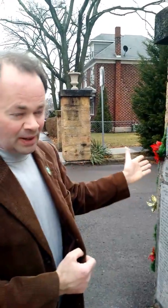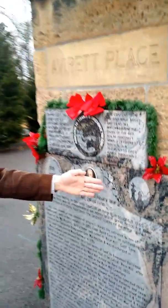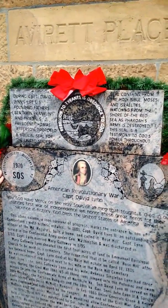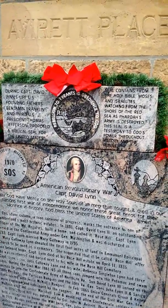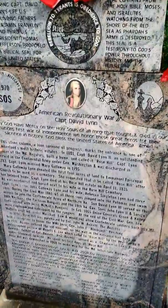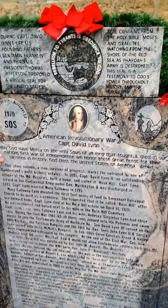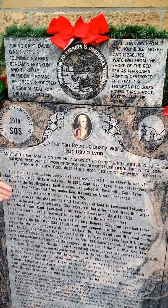In 2008, the cemetery organization and the Preservation Society of Allegheny County, Maryland went together and built this beautiful red granite plaque in honor of Captain David Lynn, the American Revolutionary War soldier who built the Rose Hill Estate. On the plaque, it covers over two centuries of great American history and talks of Captain Lynn's descendants.